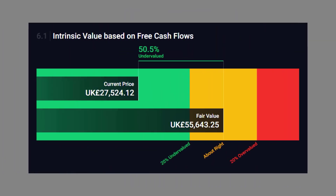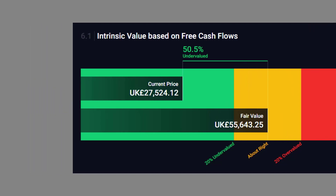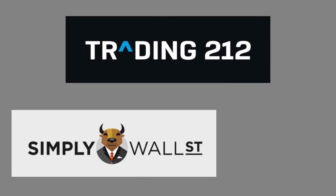Interestingly, the intrinsic value of my portfolio based on free cash flows appears massively undervalued at the minute. This valuation model doesn't account for my ETFs — it's just the individual stocks. We can see that the market value is around £28,000, but based on the free cash flows that the businesses generate, the valuation would be closer to £56k. I do place a lot of emphasis on a company's ability to generate cash when choosing which individual stocks to invest in, so for now this is a pleasing metric. The apps I'm using here are Trading212 and Simply Wall Street.